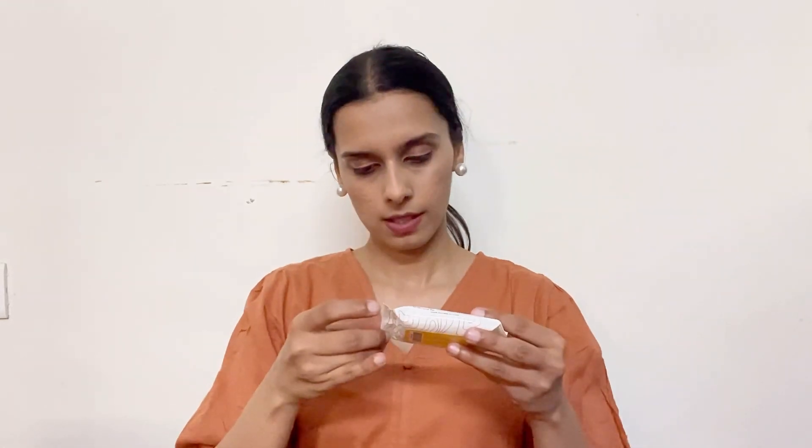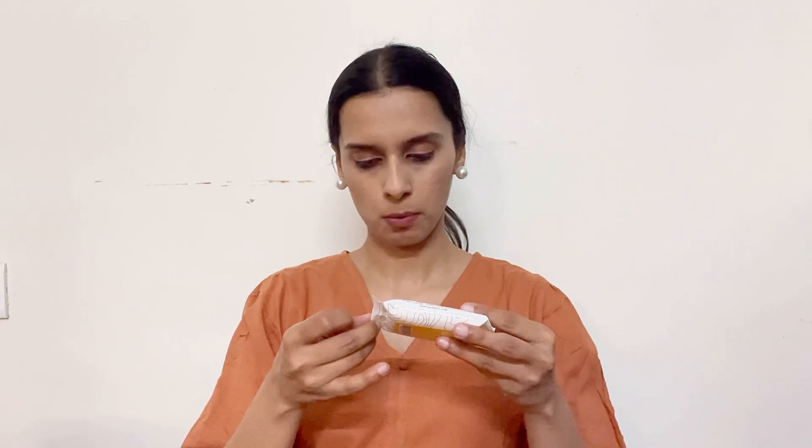Next, this is wet wipes and this is tea tree. The MRP is 29 rupees and you will get 10 wipes. Next, this is makeup remover wipes — micellar makeup remover with vitamin C. And this price is also 29 rupees, you will get 10 wipes.